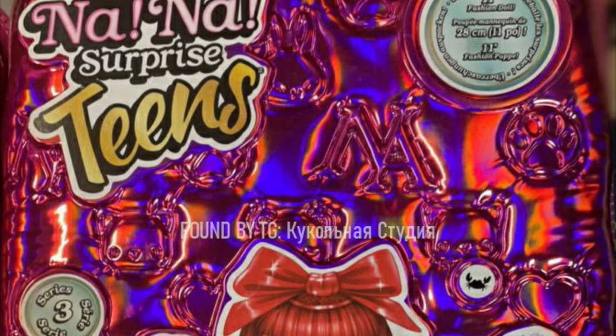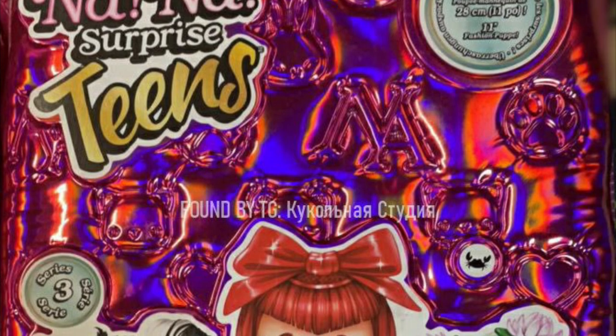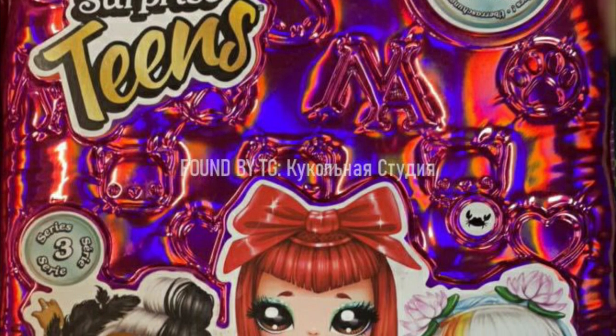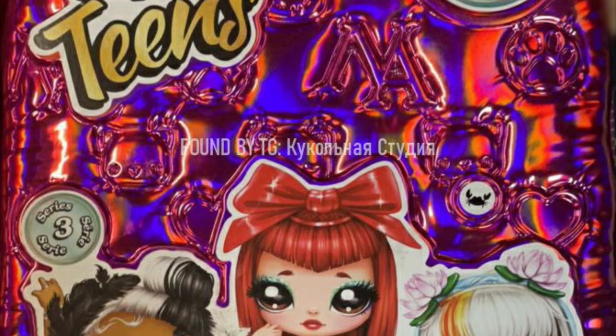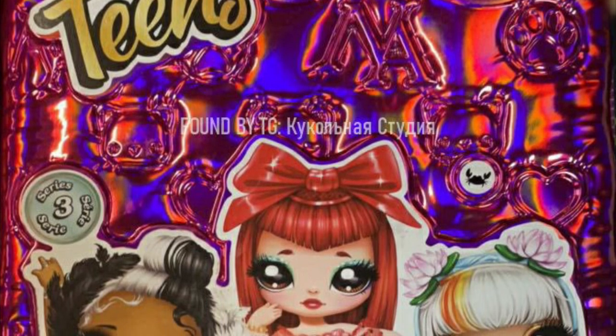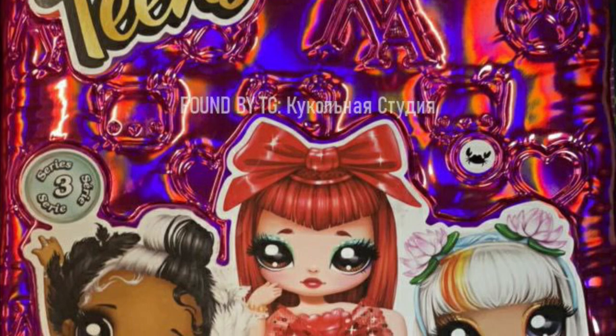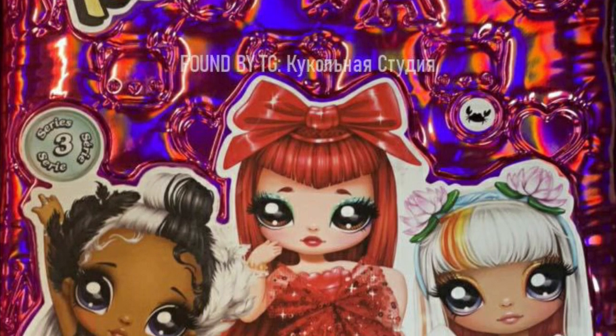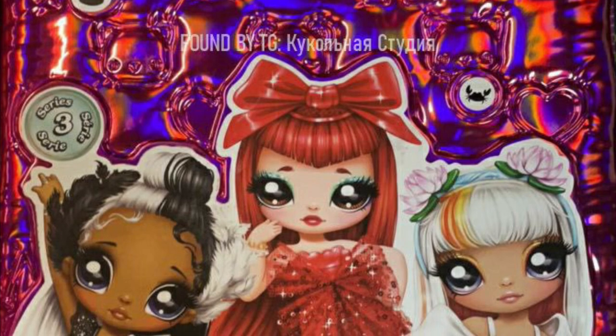We already saw the packaging in the previous video — we saw the artwork of all four girls — and we already talked about how the packaging has reverted to the old style, where it's a surprise. So we no longer get to see the dolls. I don't know why they made that choice.